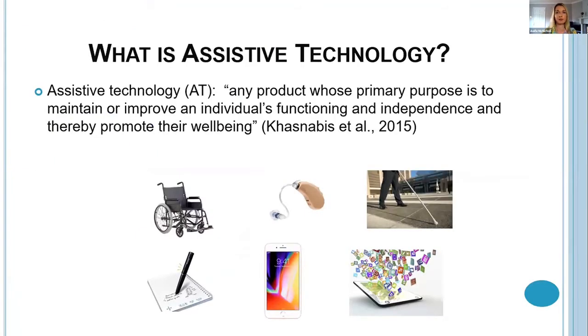So first of all, what is assistive technology or AT? It can be defined as any product whose primary purpose is to maintain or improve an individual's functioning and independence, and thereby promote their well-being. This is quite broad — it can cover a range of different devices from mobility aids, hearing devices, visual aids, educational assistive technology such as voice-driven pens, and more increasingly over recent years mainstream devices and the accessibility features on these, such as iPhones or iPads.